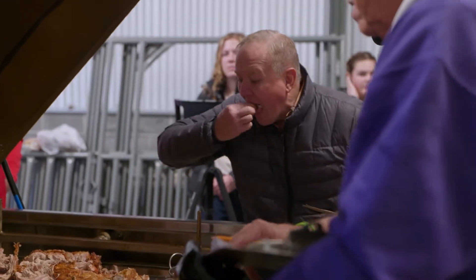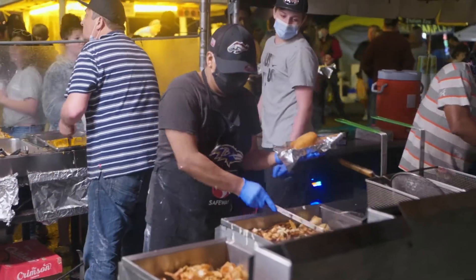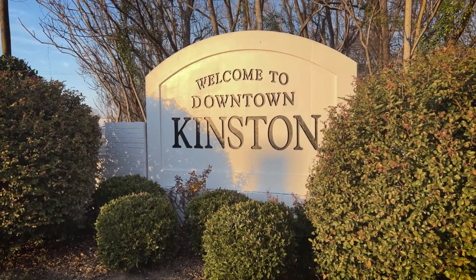Sound like something you can sink your teeth into? Grab some extra napkins and head this way. We'll see you in Kinston.